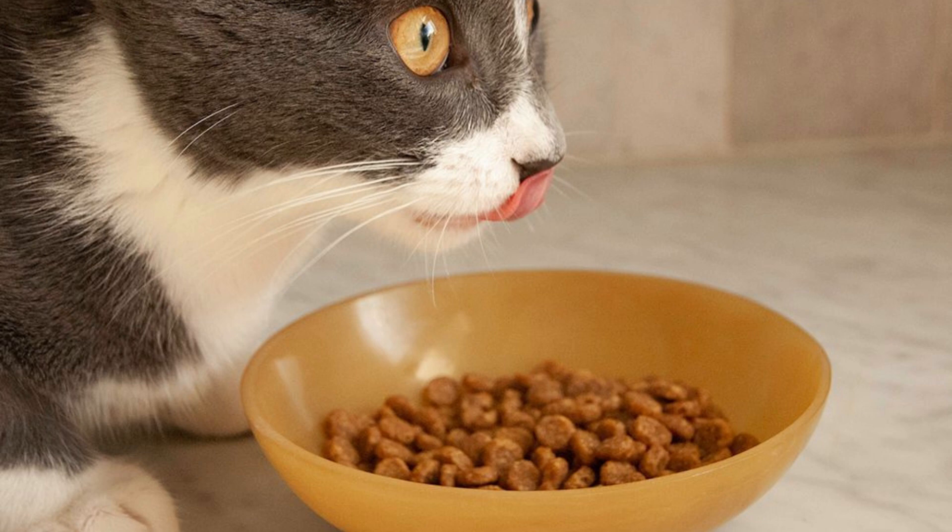In terms of nutrition, Purina Frisky's Indoor Delights is a well-balanced formula that meets the nutritional needs of adult cats. It contains a blend of high-quality protein sources, including chicken and turkey, to support a healthy, active lifestyle. It also includes a fiber blend to help control hairballs and promote healthy digestion.